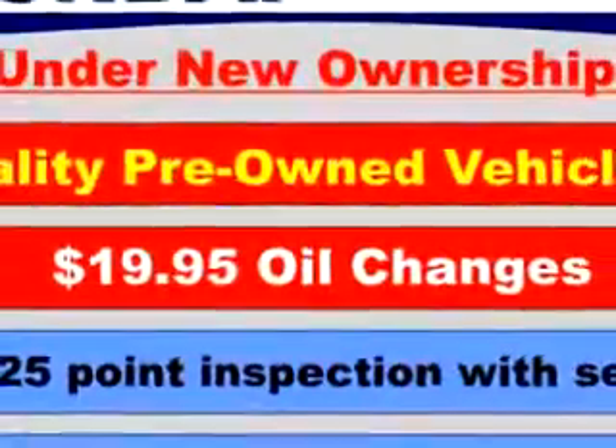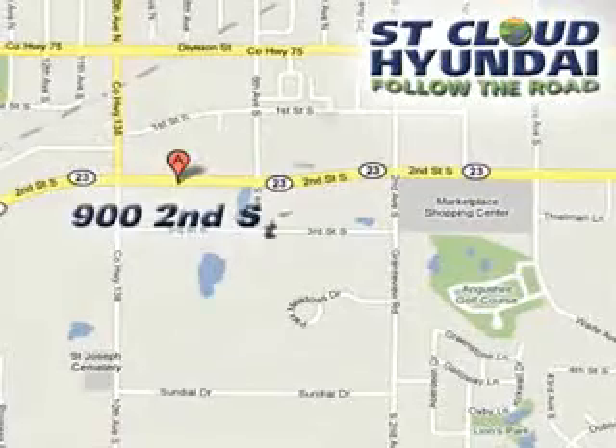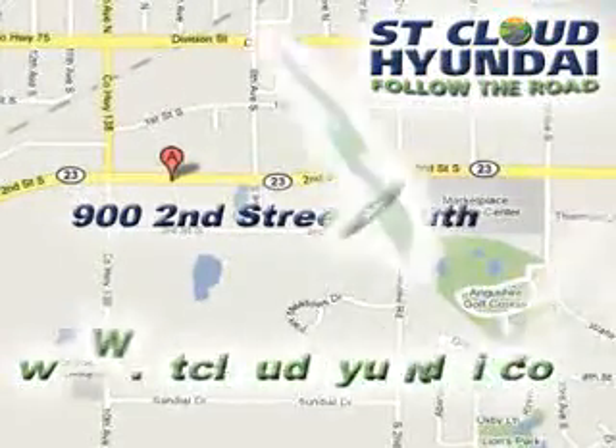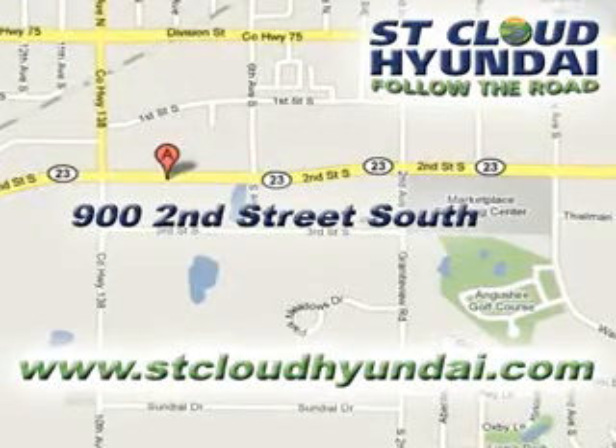See you today at St. Cloud Hyundai. We're located at 900 2nd Street South in Waite Park. Check out www.stcloudhyundai.com for more great vehicles.